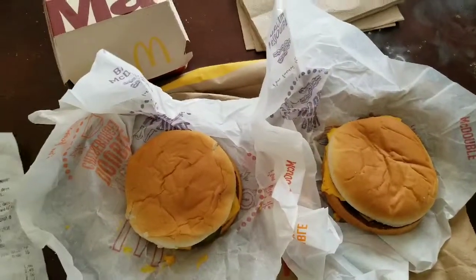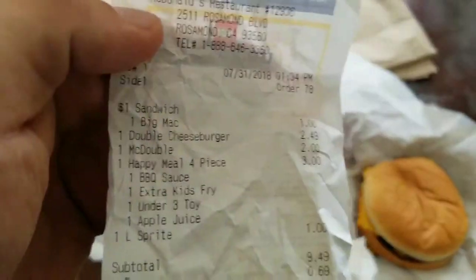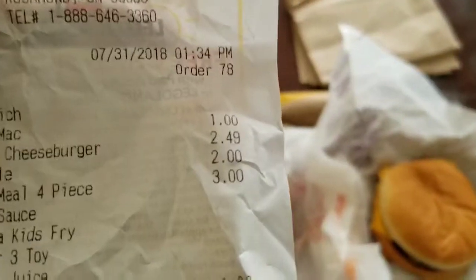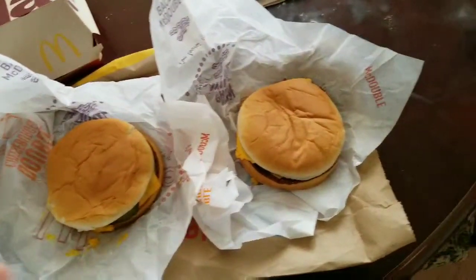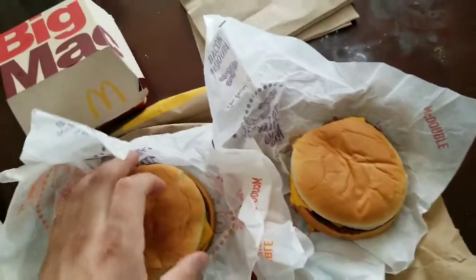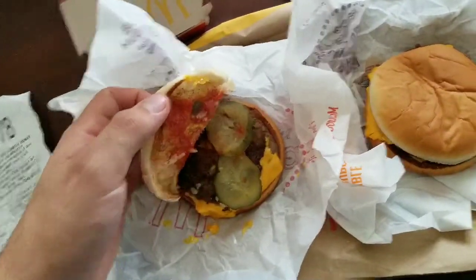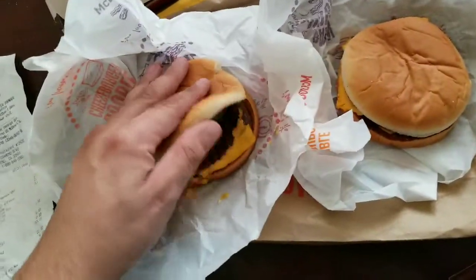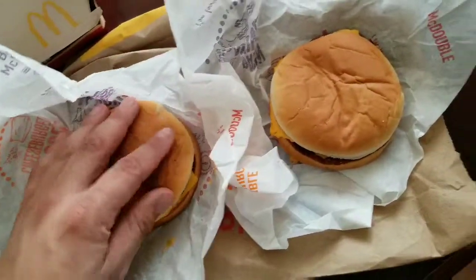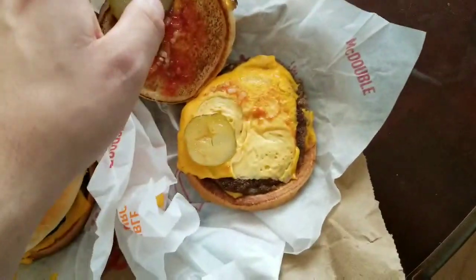So what we have here are two very similar burgers, the only difference being a 50 cents price difference. So what is the difference between a Double Cheeseburger and a McDouble? Well, the only difference is the McDouble only has one slice of cheese while the Double Cheese has two slices of cheese.